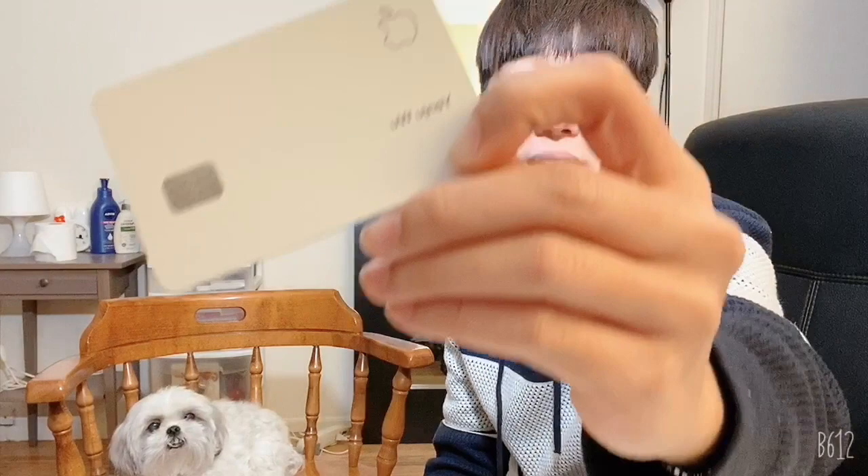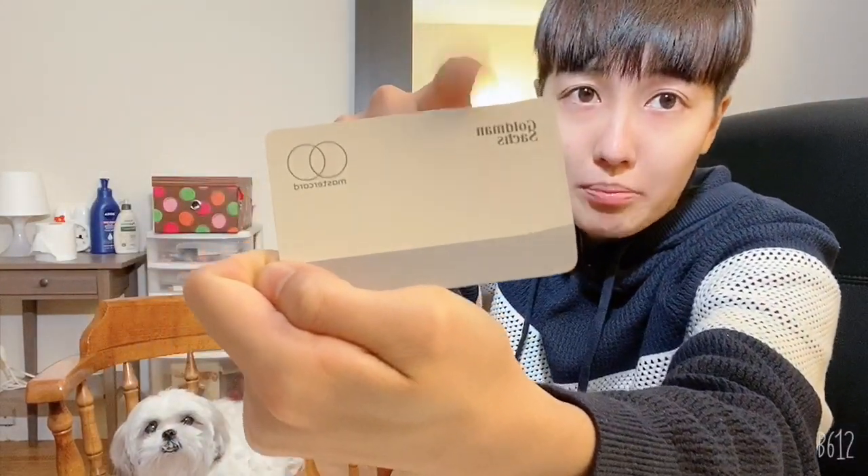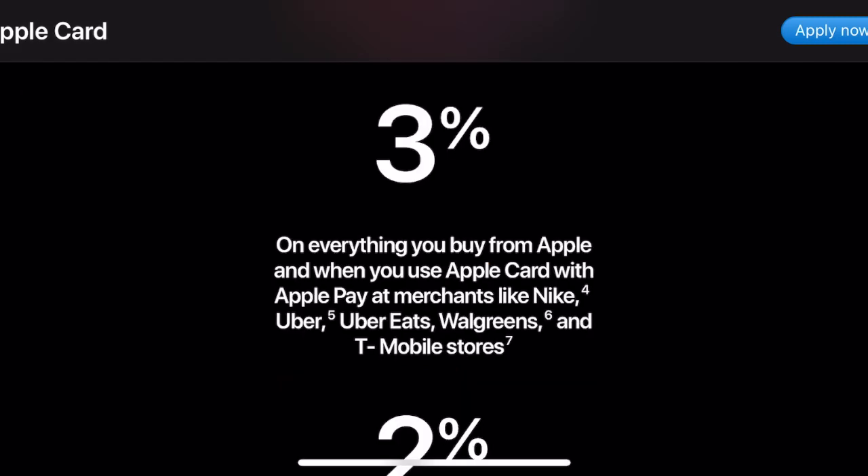It doesn't have my credit card number on the card — usually you have your credit card number, but it just has my name. The bank name is Goldman Sachs. There is a limited-time offer from Apple: if you buy anything from Apple online or at an Apple retail store you get six percent cash back, which is double. If you use Apple Pay at shops like Nike, Uber, Ring, and T-Mobile retail stores, you get three percent cash back — not including paying your T-Mobile bill online, but Apple says that's coming soon.